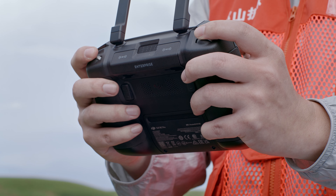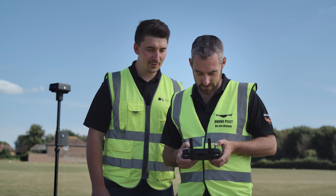With DJI FlightHub 2, synchronize across teams to get first-hand on-site information and efficient air-to-ground coordination. Getting the most from your drone means having a remote controller that's just as dynamic.